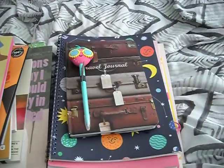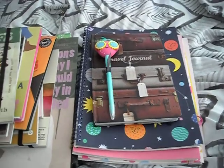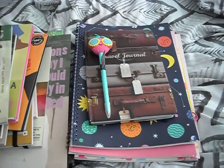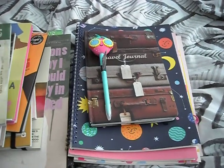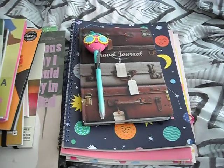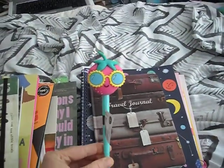Hi, welcome to my May and June combined journal haul. Most of these items are either from Kmart, Typo, or an independent bookshop.